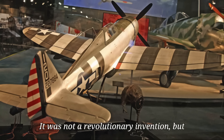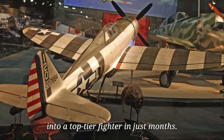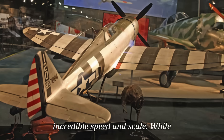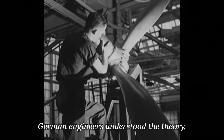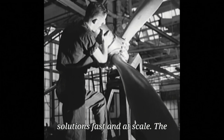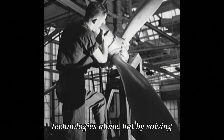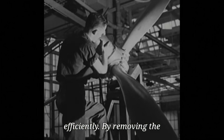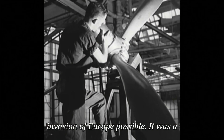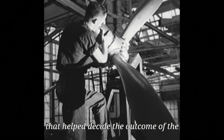It was not a revolutionary invention, but a smart, timely fix to a deadly problem. It turned a struggling aircraft into a top-tier fighter in just months. It also showed the power of American industry: design, testing, production, and global deployment executed with incredible speed and scale. While German engineers understood the theory, they lacked the industrial capacity to adapt. American forces didn't wait for perfection — they implemented good solutions fast and at scale. The paddle-blade propeller is a reminder that wars aren't won by breakthrough technologies alone, but by solving specific problems quickly and efficiently. By removing the Thunderbolt's greatest weakness, it helped establish the air superiority that made the invasion of Europe possible. It was a quiet innovation, born in engineering shops, not dogfights, but one that helped decide the outcome of the war.